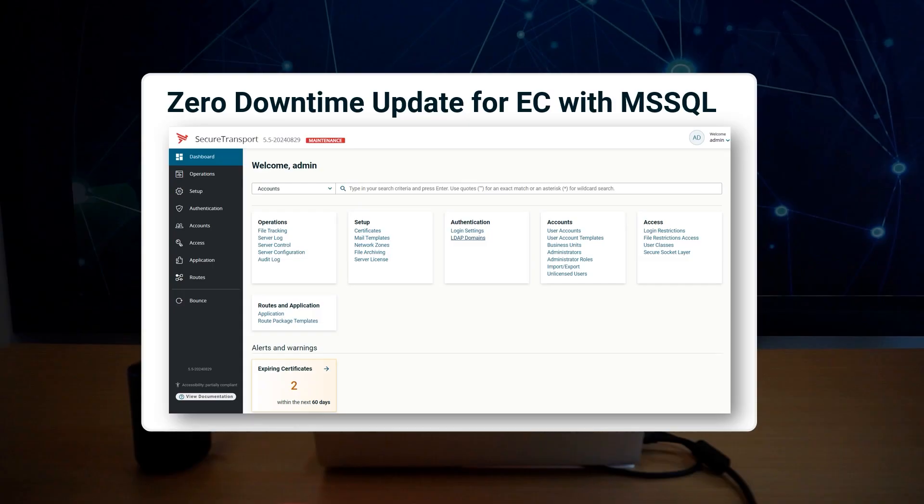Enterprise clusters with Microsoft SQL Server databases can now be updated with zero downtime. Other improvements in the ZDO functionality include a maintenance mode indicator in the administration tool, as well as documentation updates for clarity and minor bug fixes.